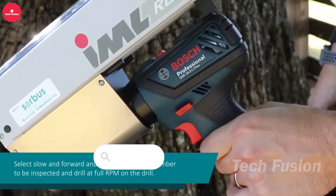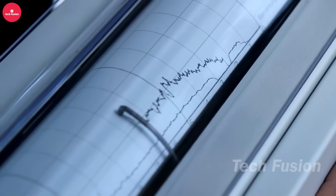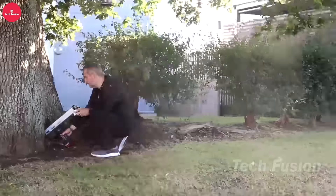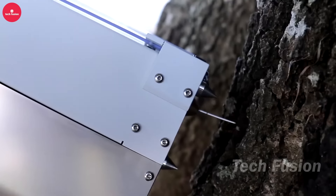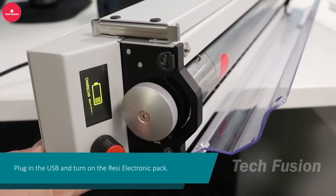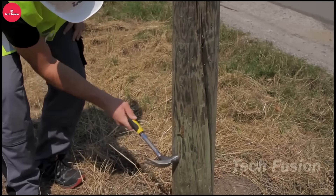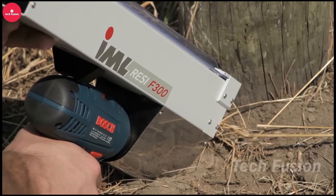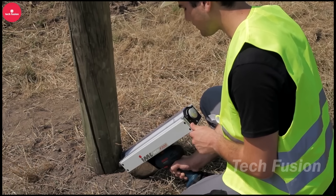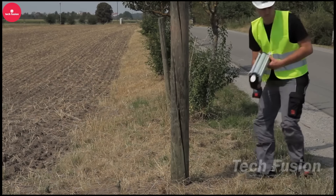The user-friendly IML-RESI F-Series system seamlessly attaches to a standard drill, eliminating the need for a separate power source. Its cordless design enhances maneuverability, particularly in tight spaces. The tool operates by measuring the resistance while drilling into wood, offering critical insights into potential decay. This functionality makes it indispensable for professionals such as tree care specialists, utility pole inspectors, and workers tasked with maintaining wooden structures like playgrounds, bridges, and buildings. The IML-RESI F-Series ensures efficient and accurate assessments, facilitating proactive maintenance and ensuring structural integrity across various applications.